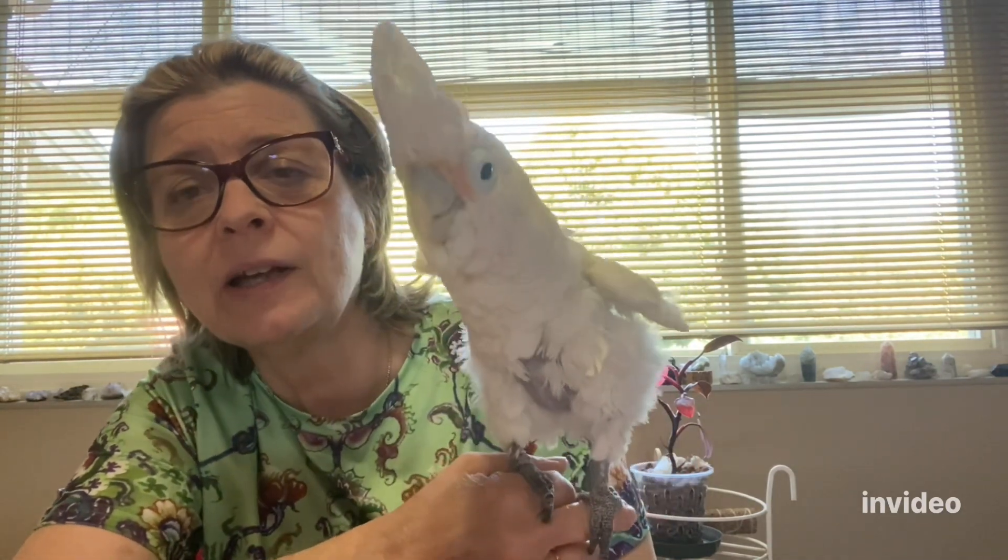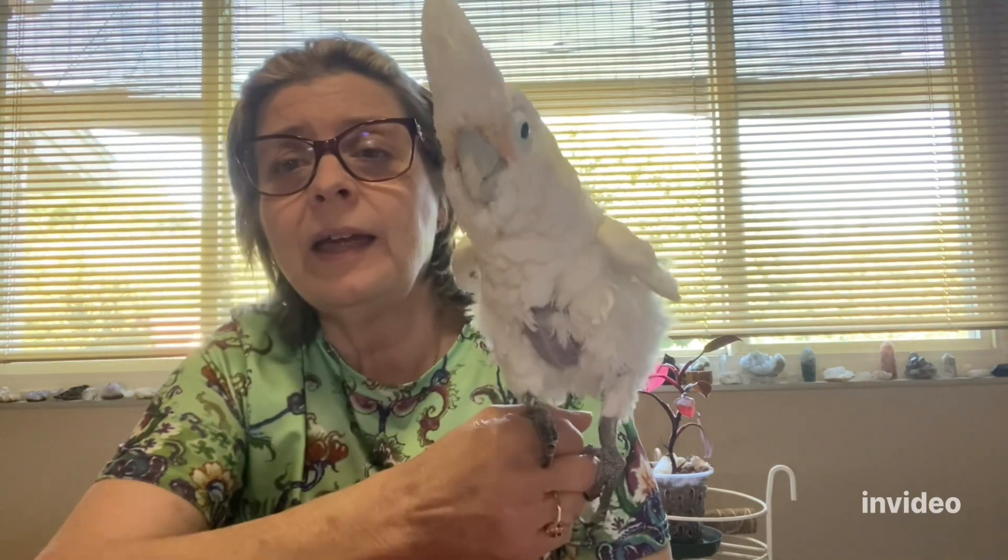His beak is a little tender. If this happens to your bird and it's very bad at all, it's really good to get them to the vet, because beaks can crack all the way up and may need to be repaired. I've been fortunate that's never happened. I just want to make people aware of how to do first aid on their bird — especially for bleeding. If they lose too much blood they can go into shock, so you really have to be careful.